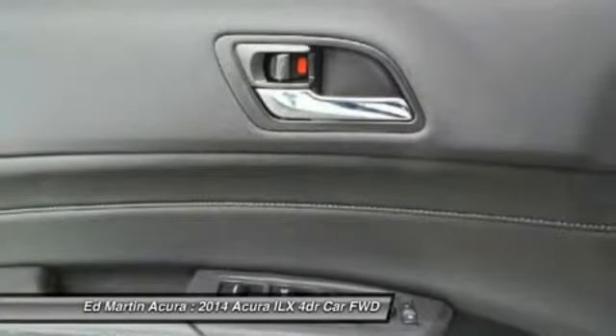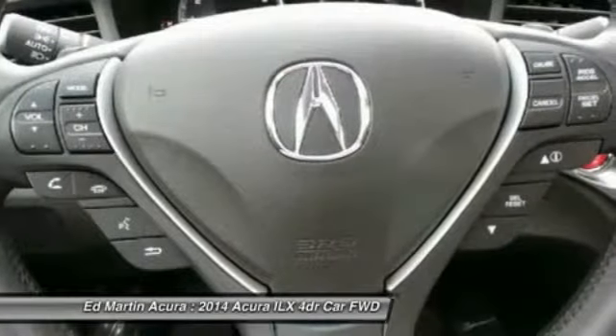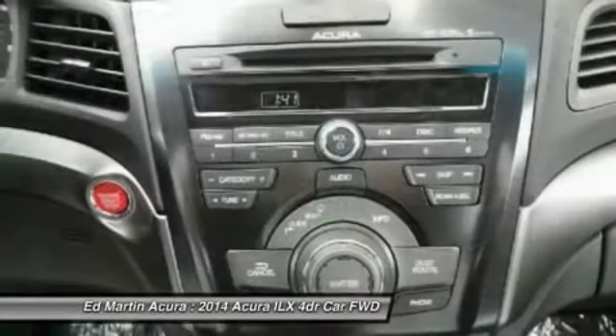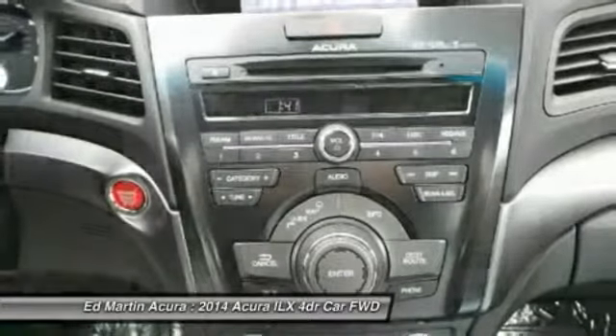Aluminum wheels, auto-dimming rear-view mirror, EPO, and four-wheel disc brakes. A vehicle like this doesn't come along every day — come in and get it before someone else does.